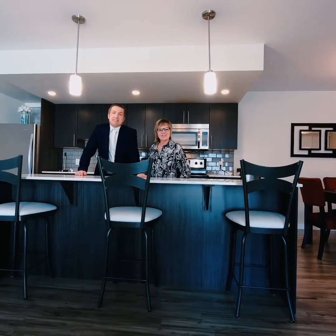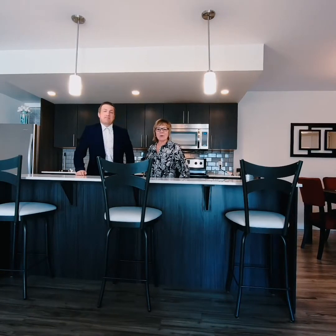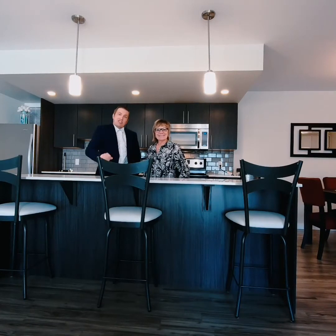Hey everyone, it's Cheryl Thurston and John Weeb. We're here today at the Ascent Condos in Fairfield Park and we'd like to take you on a little tour today. Enjoy.